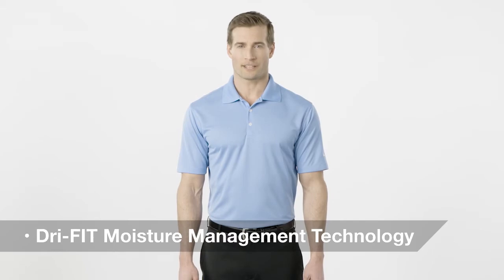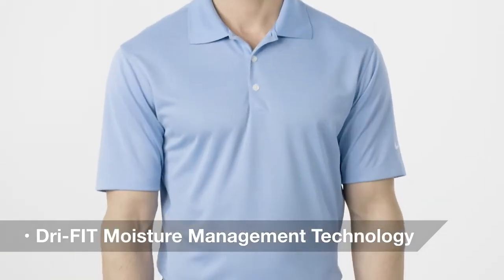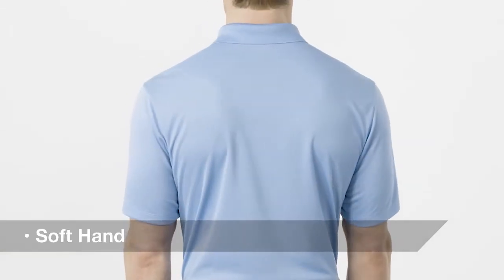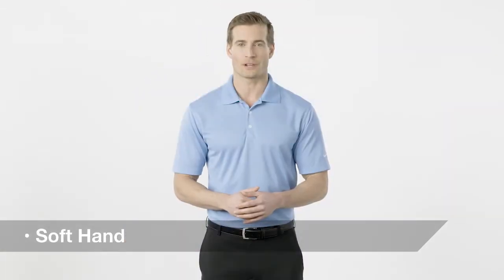Created with DryFit moisture management technology, this customer favorite will keep you cool and dry when the heat is on. This sophisticated polo is made from a fine micro PK for an exceptionally soft hand, while its contrast swoosh trademark embroidered on the left sleeve adds an important co-branding opportunity.